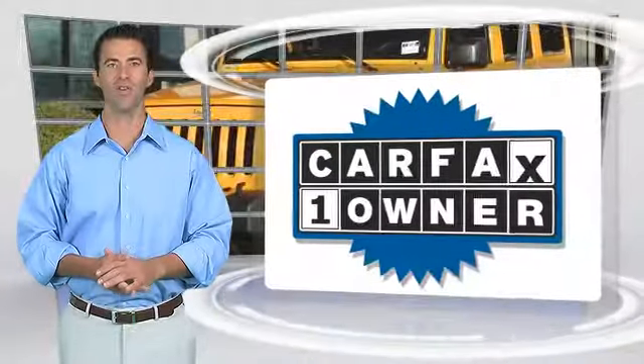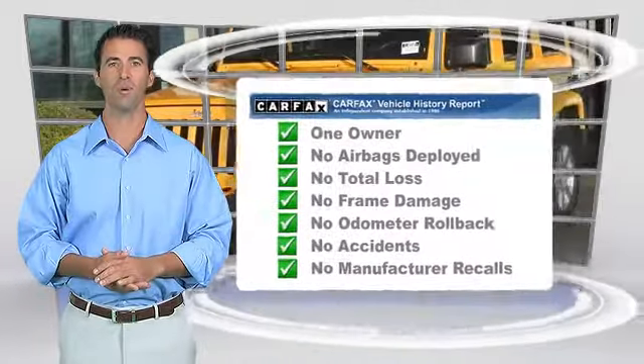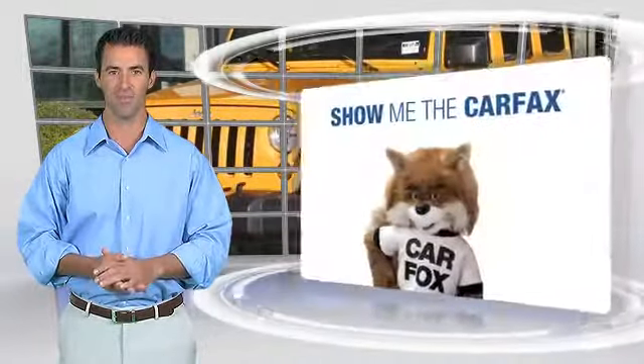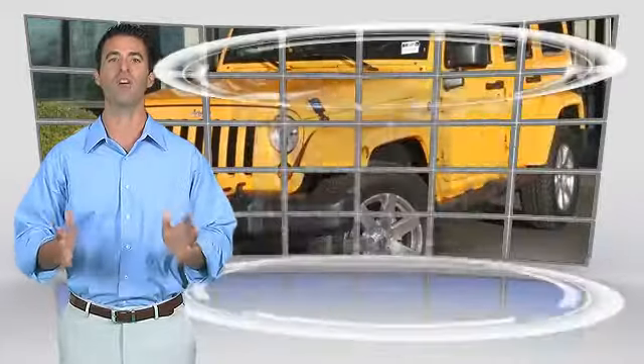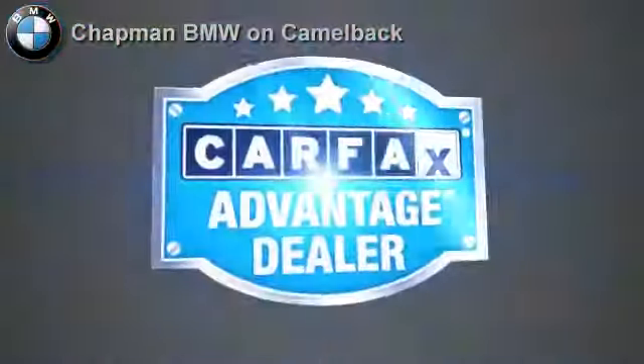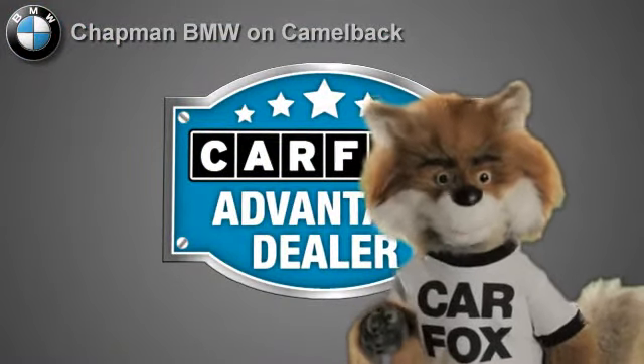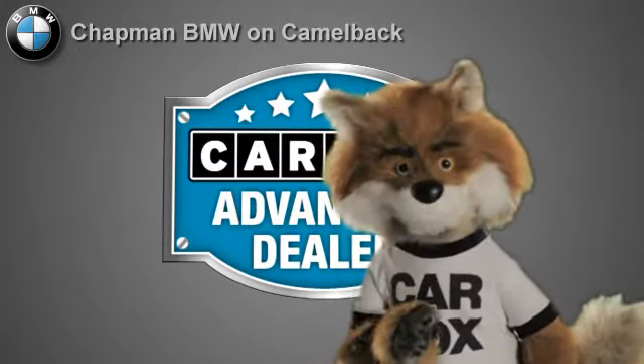This is a one-owner vehicle with the Carfax Vehicle History Report. Be sure to find a complimentary copy of this report online or contact the dealership. This vehicle qualifies for the Carfax Buy Back Guarantee. Just say show me the Carfax at Chapman BMW on Camelback — a Carfax Advantage dealer.